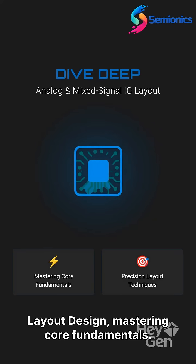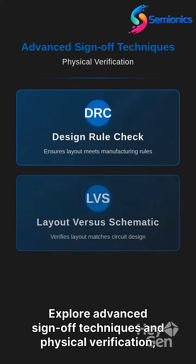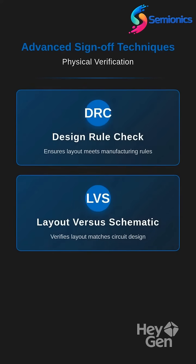Master core fundamentals and explore advanced sign-off techniques and physical verification, including DRC and LVS.